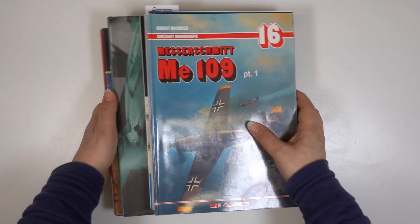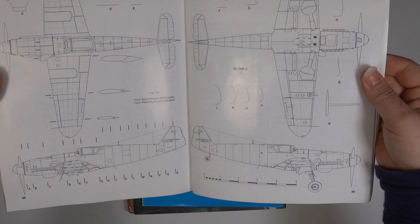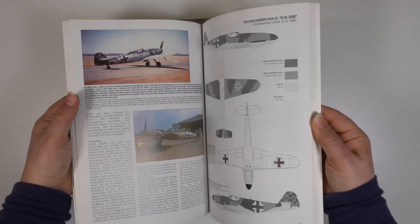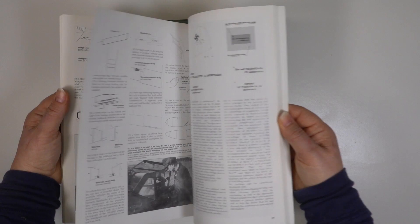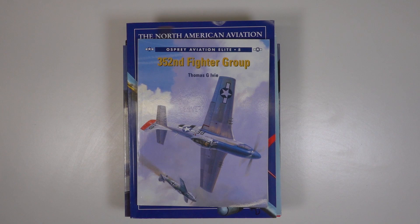I begin by gathering all the information I have on the aircraft, trying to find the most accurate plans I can. In the case of the Bf 109 K4, I have an excellent set with all the technical information I need. Late-war Luftwaffe camouflage schemes are a bit of a nightmare, but this publication breaks down the schemes by production batch and date. So I now have everything pinned down to make a start on the K4.